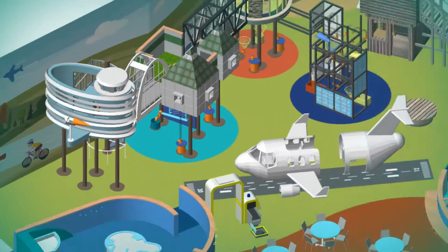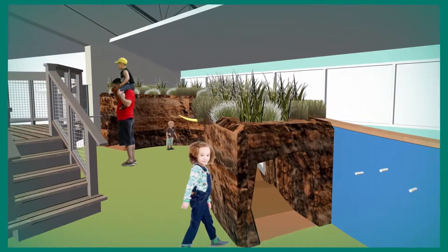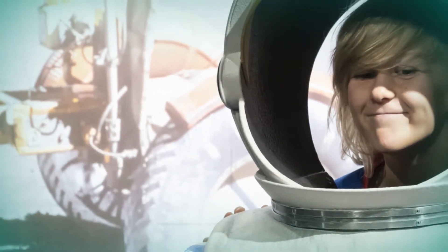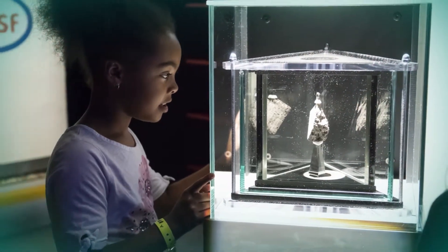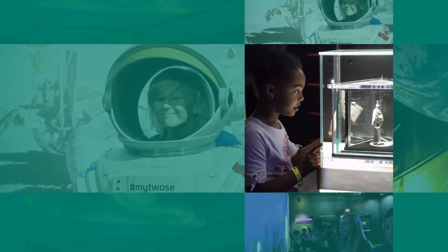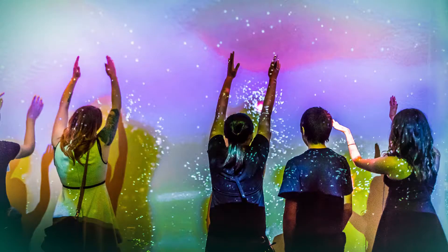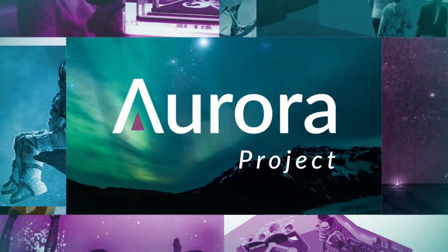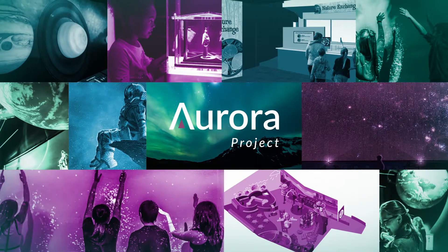An expanded early childhood gallery called Curious City will stimulate learning and development for an even greater number of children. Updated galleries on space science, engineering, health, mathematics, and technology will inspire audiences as they gather to create, invent, learn, and share. The Aurora Project will help further our vision to engage Alberta's hearts and minds in science.